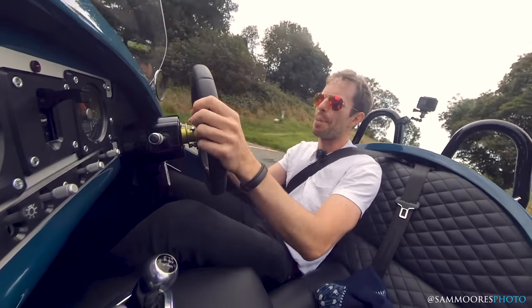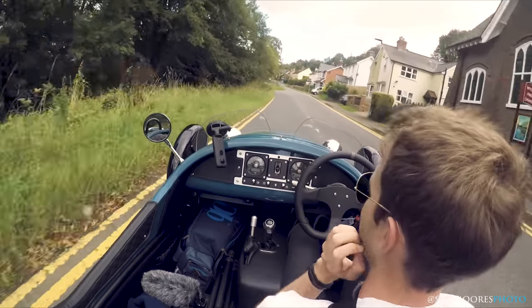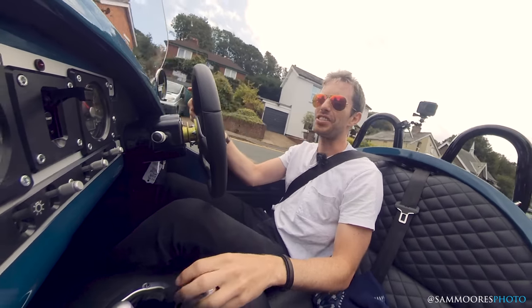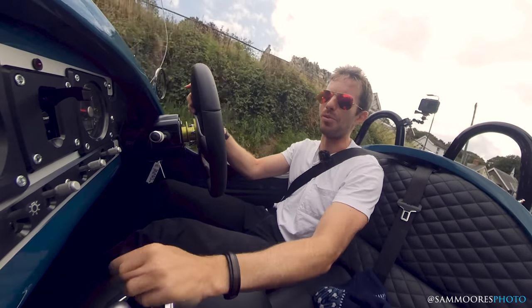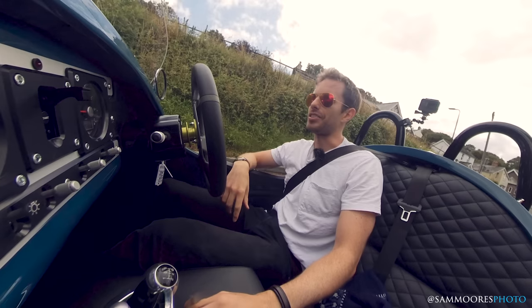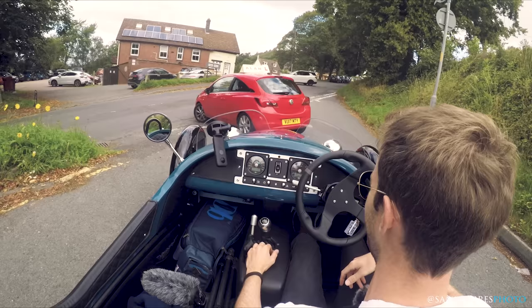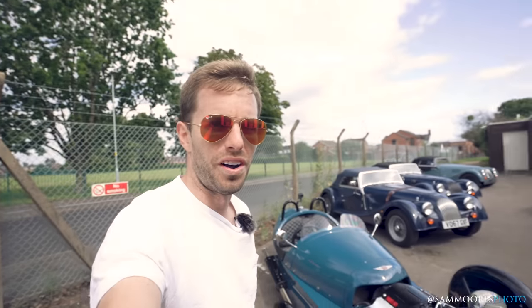Now it's time to go back to the factory and I'm going to pick up a different car, but that'll be in a different video. This is a lot of fun — a lot of fun — and it makes absolutely no sense, but I think that's why it makes so much sense in 2019 when all these cars are so digital and so easy to drive and everything. This is just completely the opposite. It's a good car and that's it.